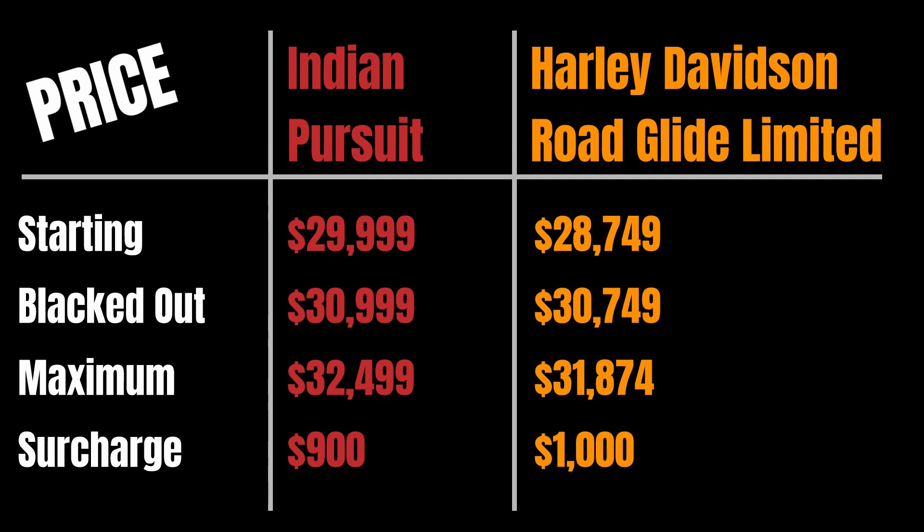To be clear, I'm looking at the base Pursuit, not the premium edition, and the Road Glide Limited, not the CVO version — so prices can go up if you go more premium. It's 2022, so everything has a surcharge: Indian's manufacturer surcharge is $900 where Harley-Davidson's is $1,000, which further decreases the price discrepancy between the two.